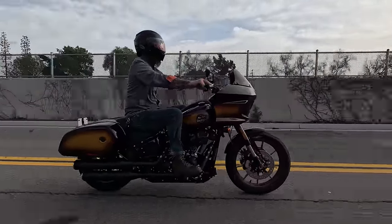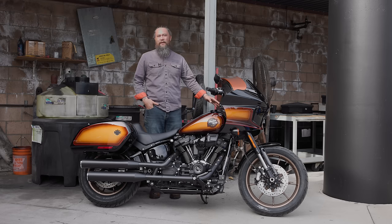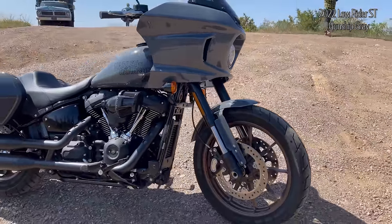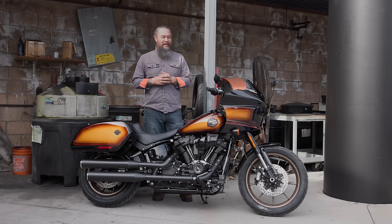Hey guys, Mickey from Laidlaw's Harley-Davidson with you. We are looking at the third rendition of the Lowrider ST. Since this bike came out in 2022 it made a big splash on the Harley scene, and we have loved it. Seems like customers are loving it too — it is one of the most desired bikes that customers are asking about.